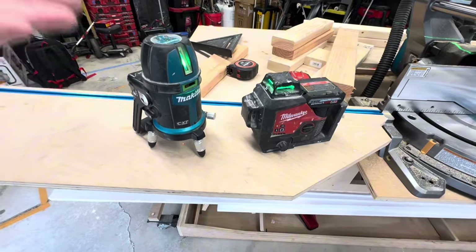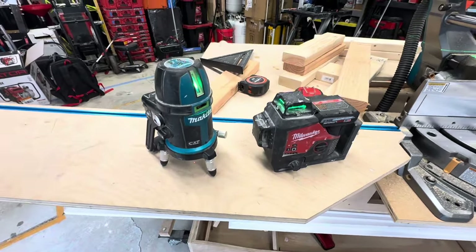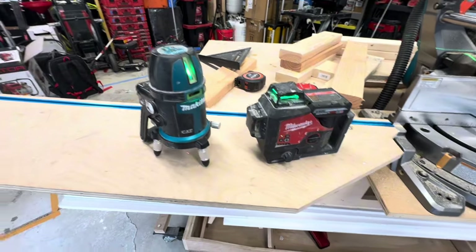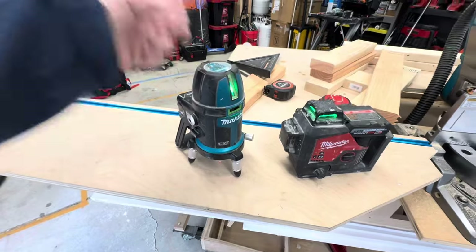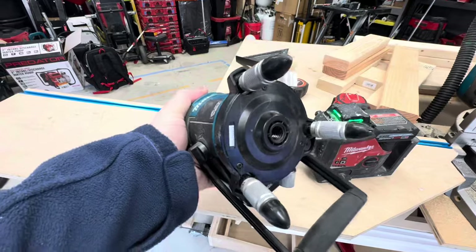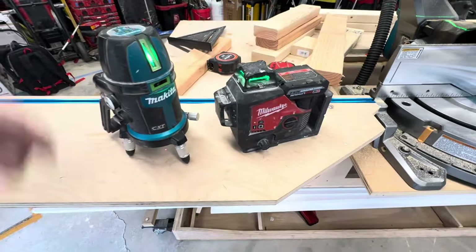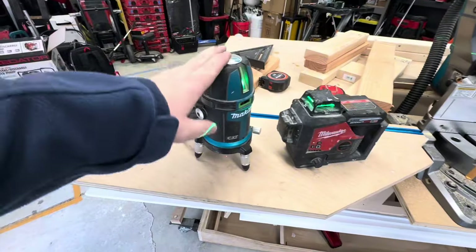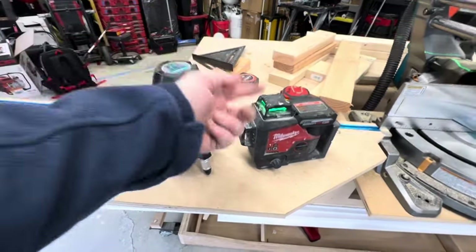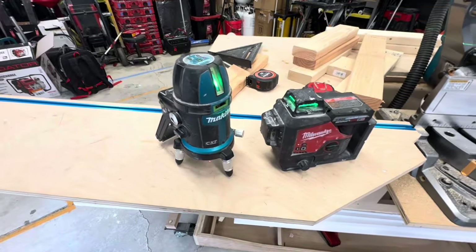A laser is a cheat code for any contractor, and something I didn't pick up until I was years into the business. But it's buy once, cry once — and I'd absolutely recommend the Milwaukee as long as you're in the M12 or M18 lineup over the Makita. This Makita one is not exactly as user-friendly as the Milwaukee, just because of the thicker threads on the bottom. With the Milwaukee, I can mount it on a pole, goes as high as I need to, as low as I want to. The Makita came out like six or seven years before the Milwaukee, so it is what it is, but it leaves a lot to be desired over the Milwaukee.